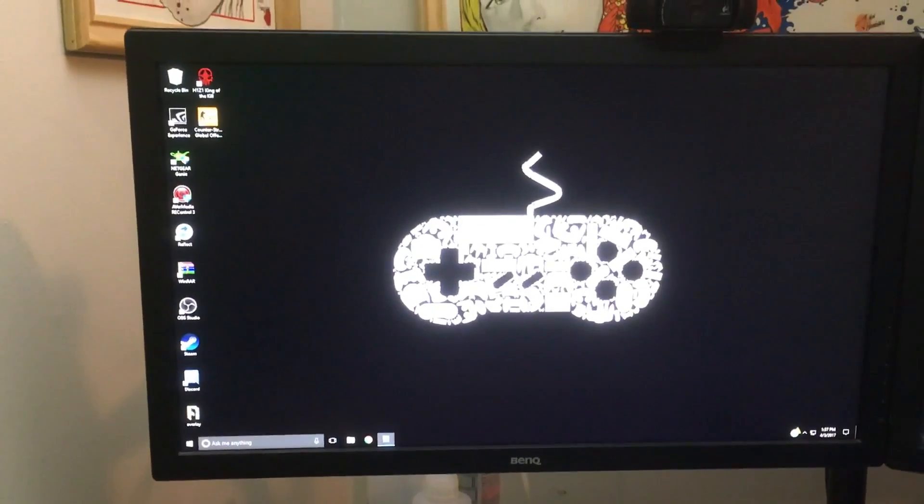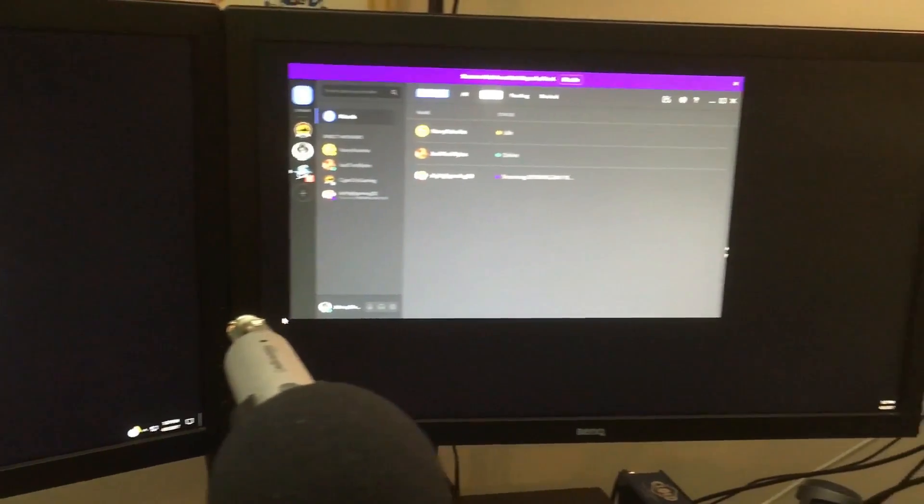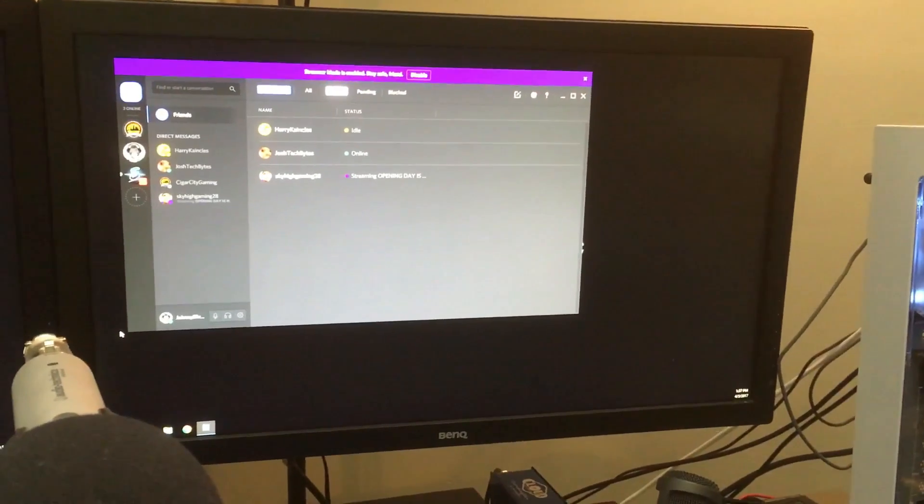Next I have the two BenQ 24-inch gaming monitors. Both of them are exactly the same with one millisecond response time, so I get to dominate noobs — you know the deal.